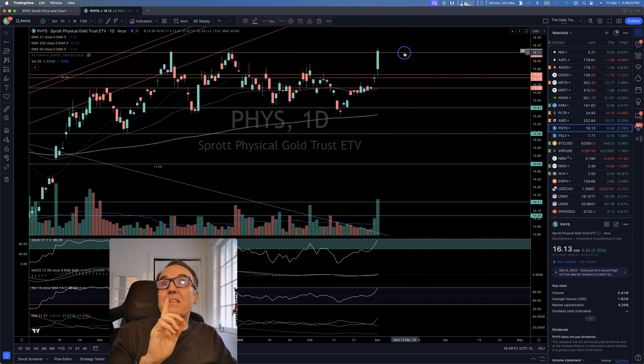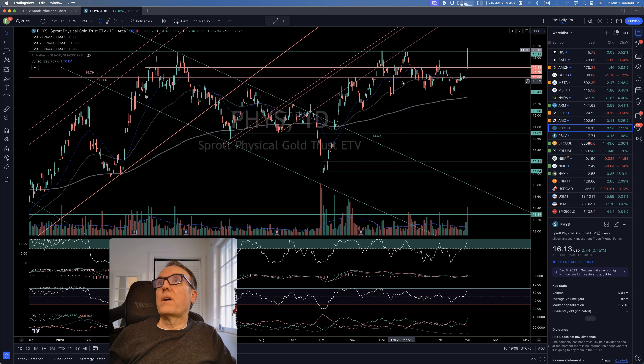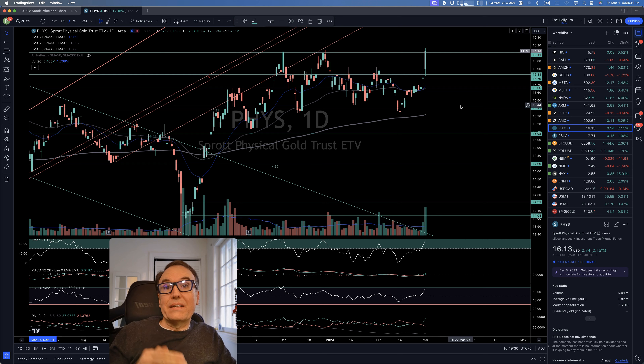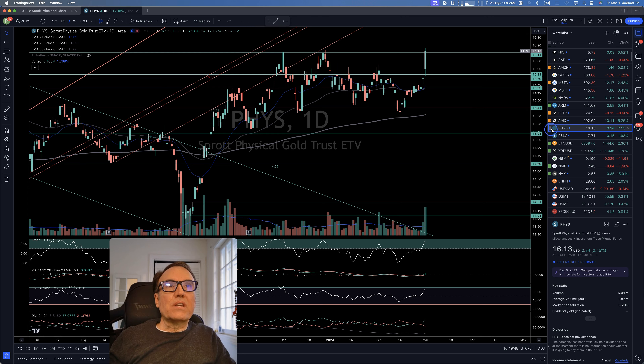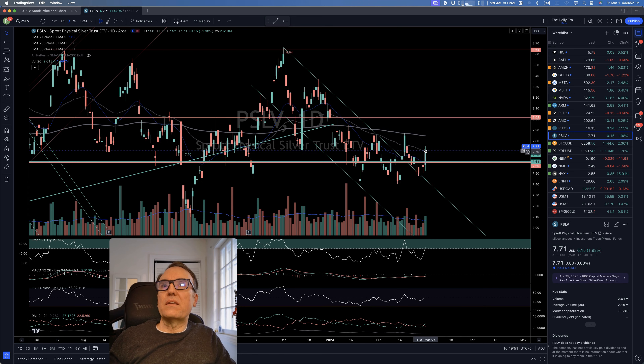Big move up with gold because we broke 1611 — this is significant, this was our resistance that we needed to break, and it has been done. What's interesting with gold is that it tends to go higher in periods of inflation, and there has been a lot of talk that inflation is going to go back up. Seeing gold climb like this, maybe that's exactly what is going to happen.